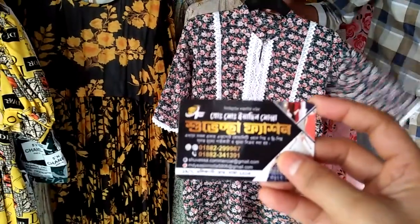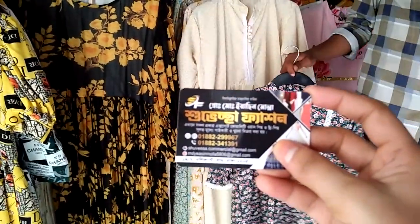Hello, Assalamualaikum Viewers! Welcome to Dhaka Shopping Express. Welcome to Shubhich Shab Fashion. This is Green Shoranika Market, opposite Elephant Road.